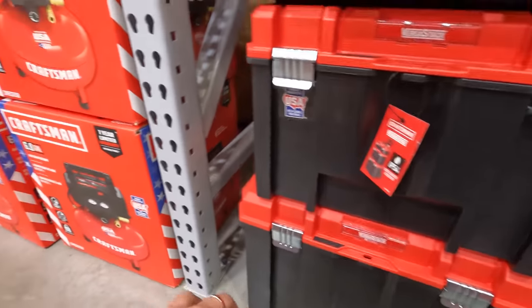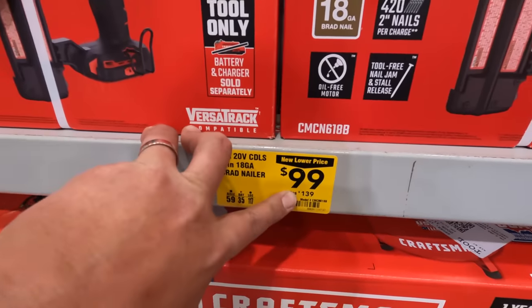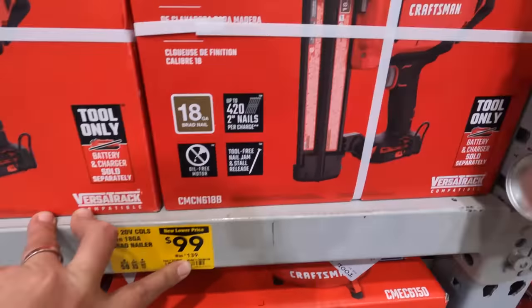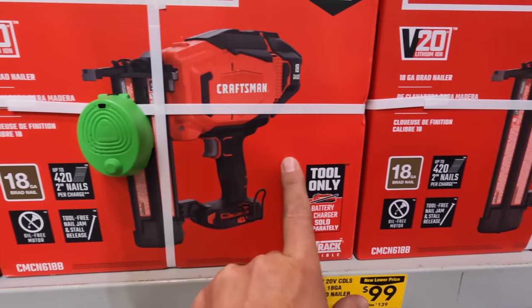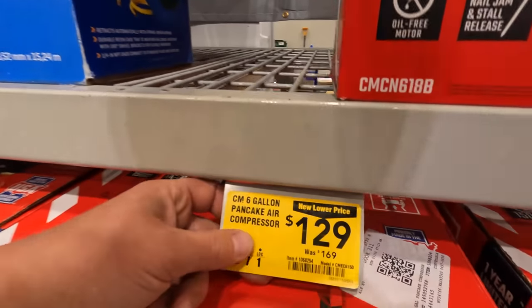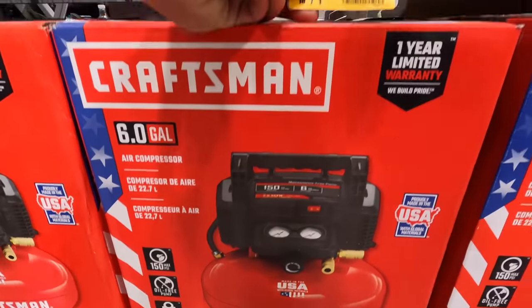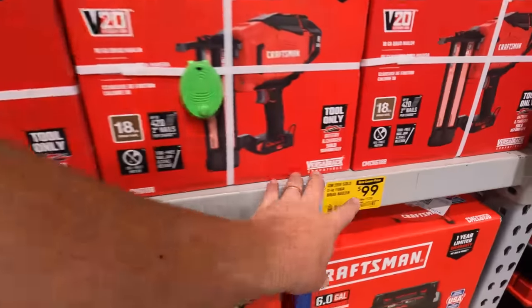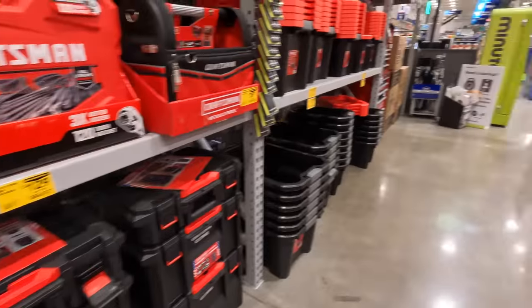They have the VersaStack system tower — not bad. An 18-gauge brad nailer for $100 (was $139) — not bad. And $400 — not bad. And $129 for the six-gallon pancake air compressor — that's not bad.